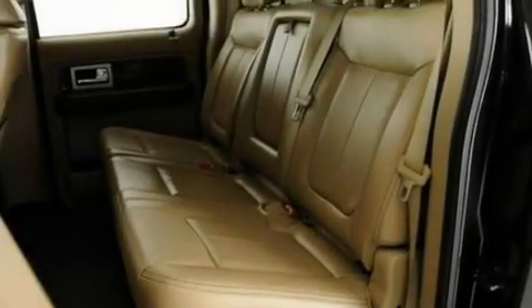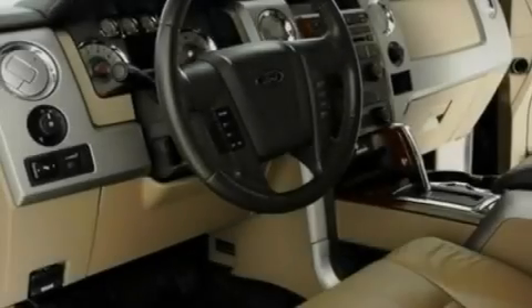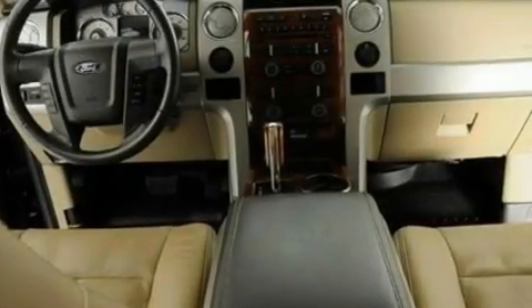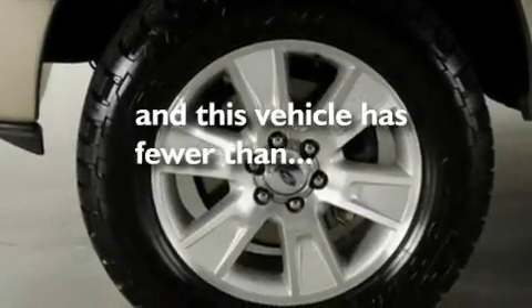Memory settings for the seat positions let you recall your favorite alignment with the push of one button. Cruise control, four well-positioned speakers, leather seats, a double wishbone independent front suspension, a bed liner, a low-tire pressure indicator, a heated passenger seat — and this vehicle has fewer than 37,000 miles on the odometer.